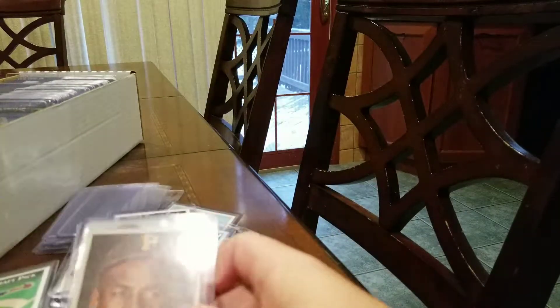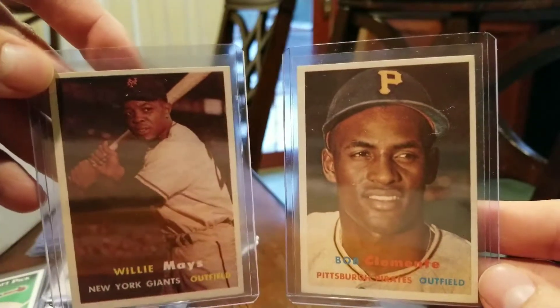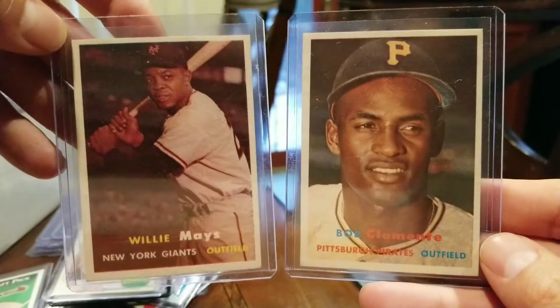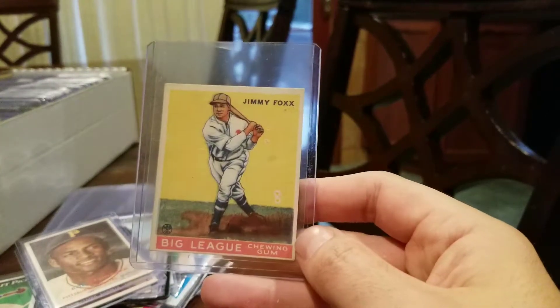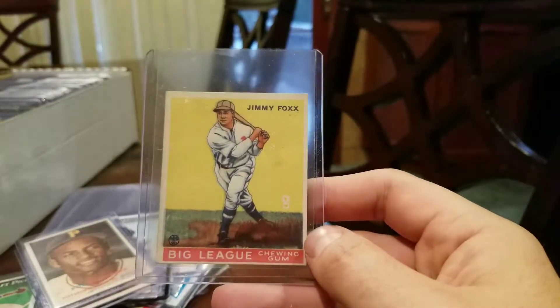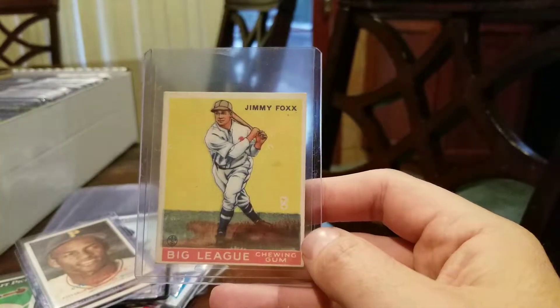We have two 1957 Topps cards that I submitted before — they got rejected. I put a minimum grade of 6.5, hoping for a 5.5 or 6: Willie Mays and Clemente. Two very nice cards there in great shape. 1933 Goudey Jimmy Foxx. I submitted this one to PSA already and it came back — didn't meet minimum grade. I put a 3. To me it looks like a 3, but maybe it's 2.5 or something. It'd be nice to get that 3 still.